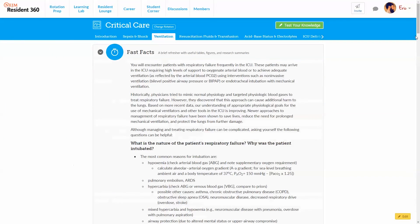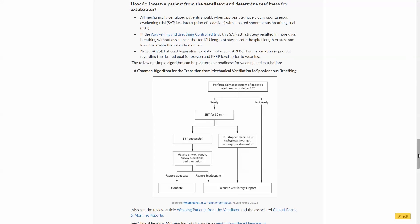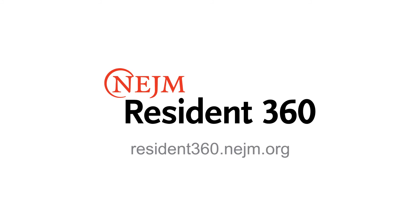We've also added some new tables and algorithms within the package, such as under the ventilation section, management on how to wean a patient from a ventilator. So take a look at these new updates. If you see anything that we're missing — like a great research paper or a review article — or if you see anything that needs to be updated or revised, we'd love to hear from you. You can contact us through the website.